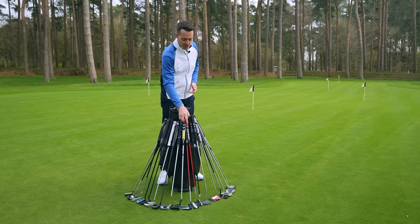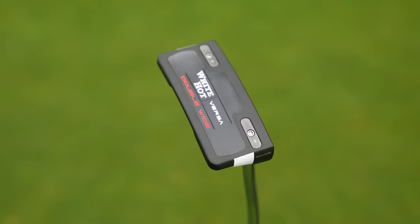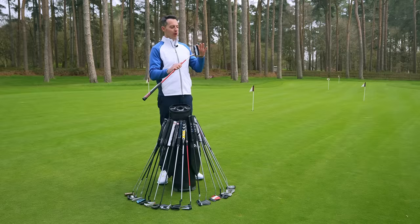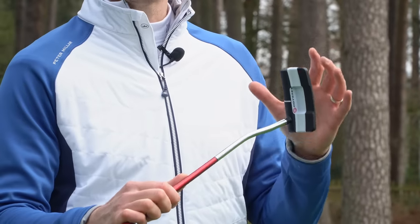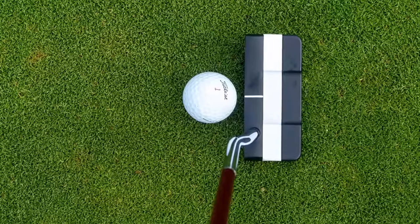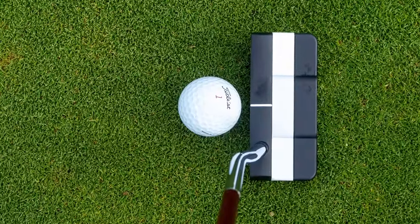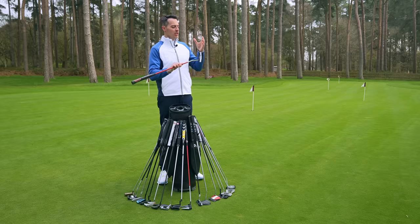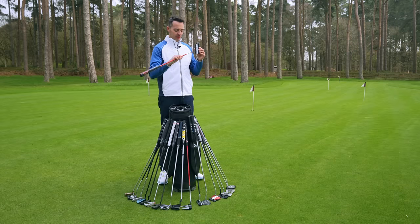One of the main ones is the Odyssey Versa, this White Hot Versa new for 2023. That kind of high contrast block colour system is really effective at highlighting where the face is pointing, and I think the sightline on the front does also assist with and enhance that. So I think that's a really good option if you're struggling to start your balls online — this is going to give you a really good visual aid.